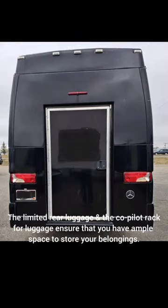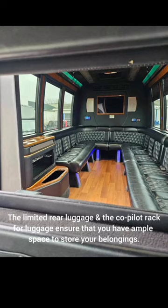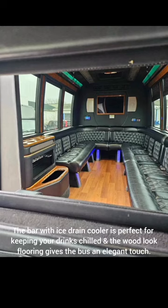The limited rear luggage and the co-pilot rack for luggage ensure that you have ample space to store your belongings. The bar with ice drain cooler is perfect for keeping your drinks chilled, and the wood-look flooring gives the bus an elegant touch.